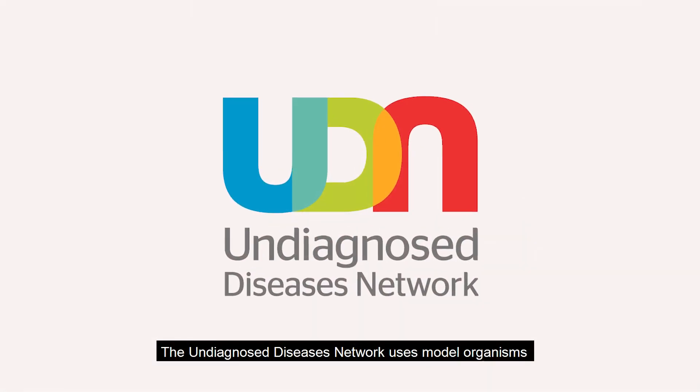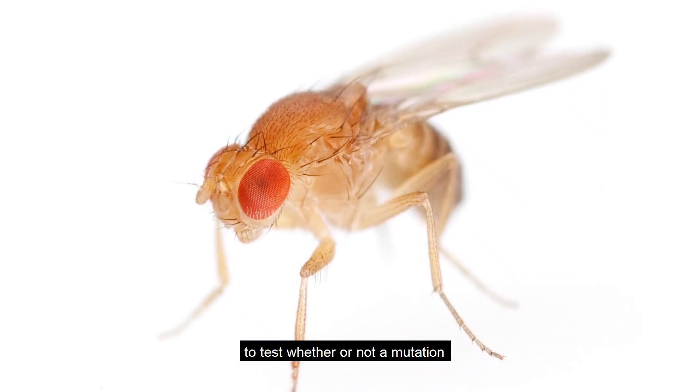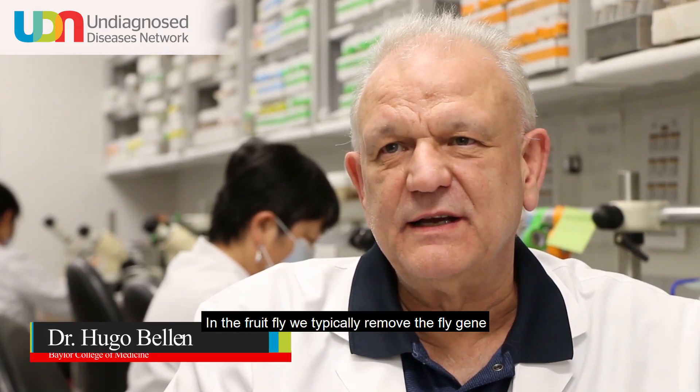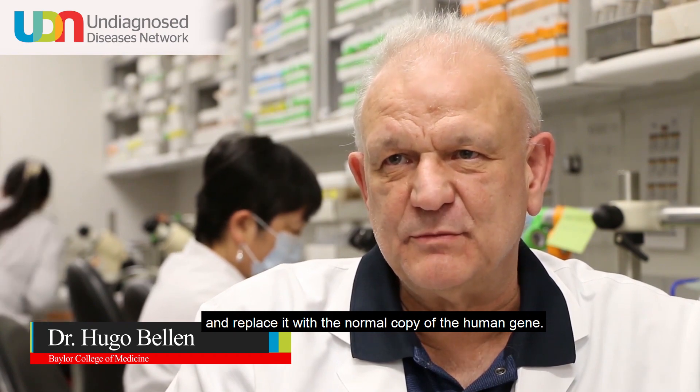The Undiagnosed Diseases Network uses model organisms such as the fruit fly to test whether or not a mutation or variant found in a person's DNA is causing their disease. In the fruit fly, we typically remove the fly gene and replace it with the normal copy of the human gene.